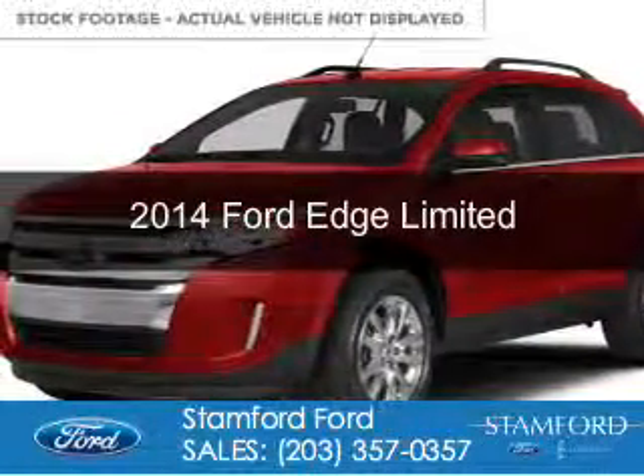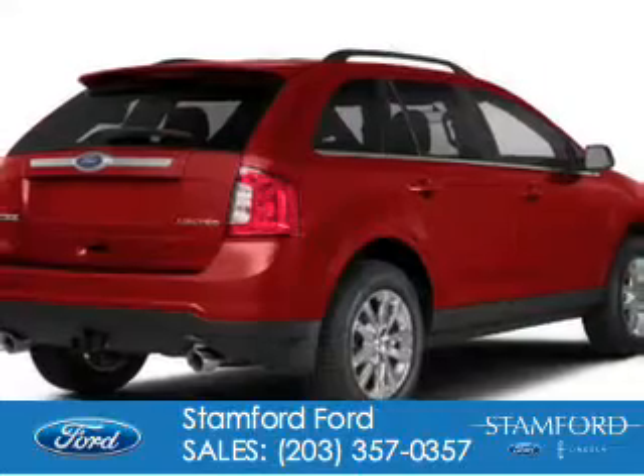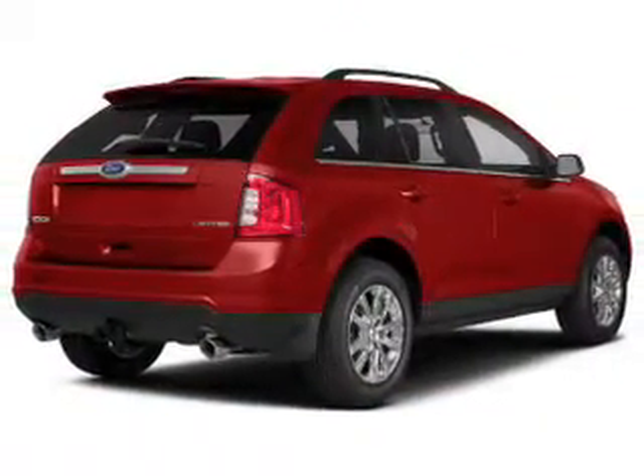This is a new 2014 Ford Edge, powered by all-wheel drive, a 3.5-liter six-cylinder engine, and a six-speed automatic transmission.